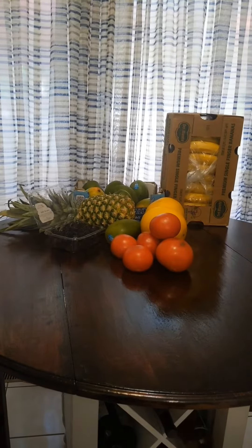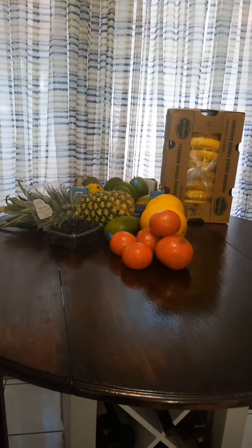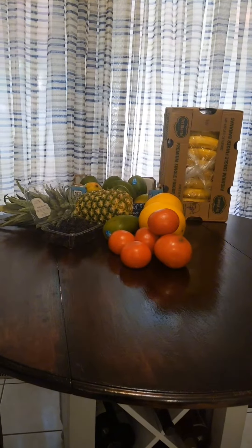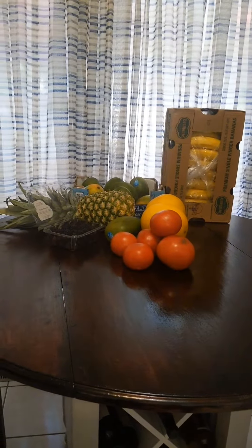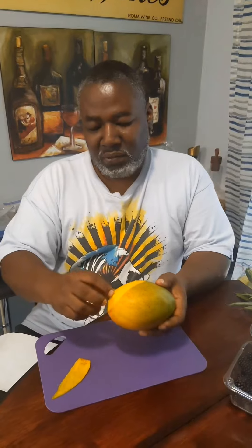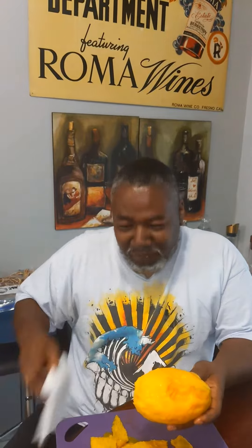We're just in a rush, but anyway this is what we purchased. Have a good day, don't forget to like, share, subscribe, and comment. Have a great day, thanks for watching. This is why I love going to the market — fresh fruit and juicy, delicious.